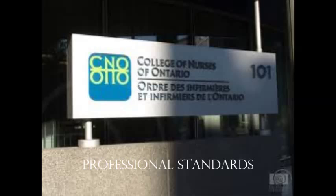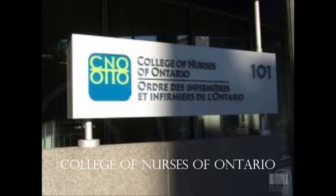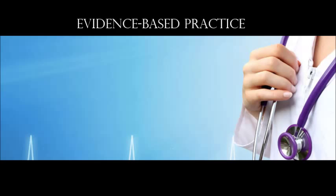Nursing has been a self-regulated profession since 1963. Due to this, nursing is guided by professional standards of practice, which provide an overall framework for the practice of nursing and links with other practice standards, guidelines, and competencies developed by the College of Nurses of Ontario. According to the College of Nurses of Ontario, a nurse must demonstrate professional competence by utilizing evidence-based rationale for all decisions.